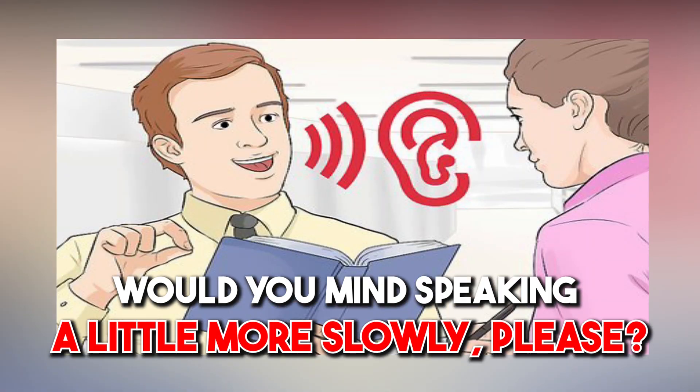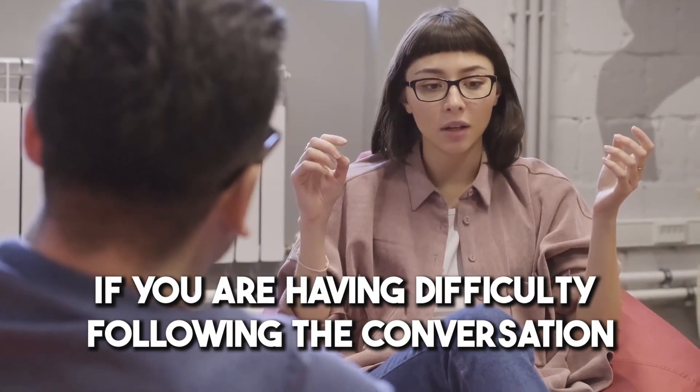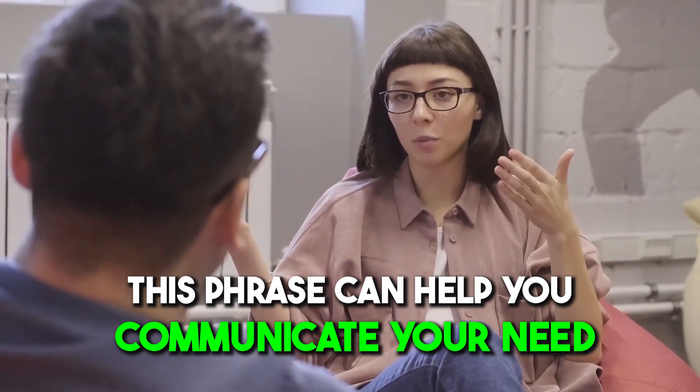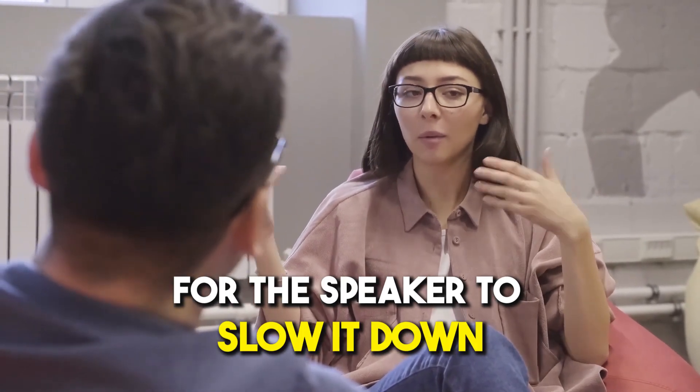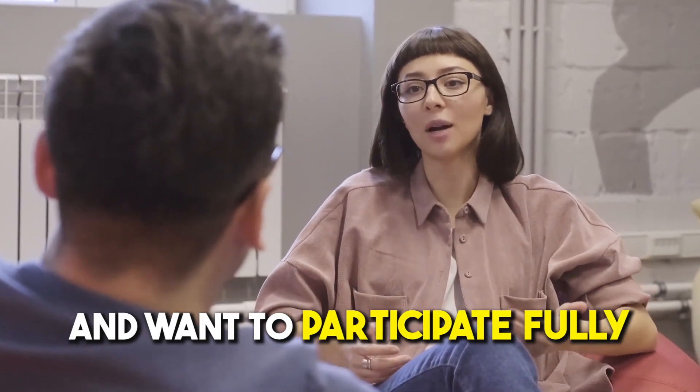Number eight: 'Would you mind speaking a little more slowly please? I'm having trouble keeping up.' If you're having difficulty following a conversation, this phrase can help you communicate your need for the speaker to slow down. It shows you're invested in the conversation and want to participate fully.